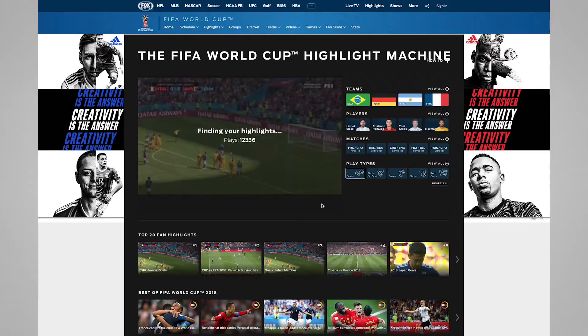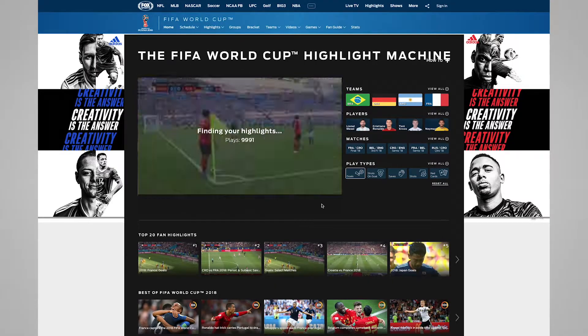We extract insights from the video so that our clients really understand what's in their content. Today, one practical application of that — and what we're really excited to show — is this highlights clipping engine which we launched recently.